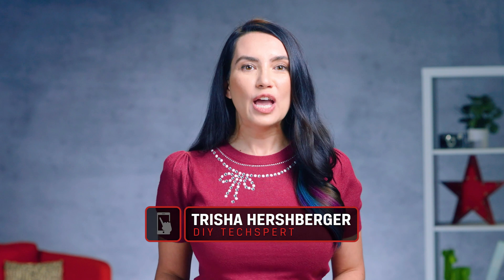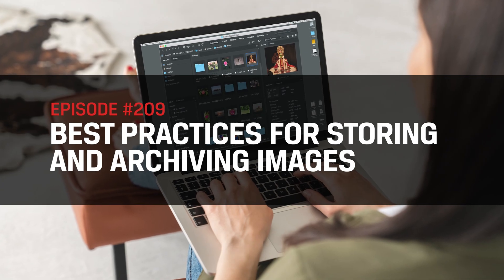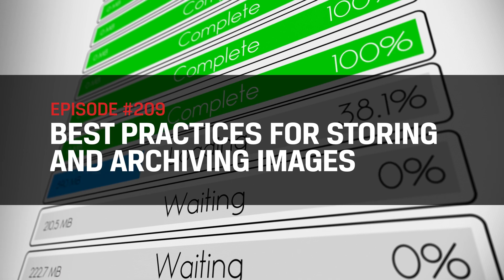Hey everyone, I'm Trisha Hershberger and you are watching DIY in 5, the show where we make tech tasks simple enough you can do it all in a video under 5 minutes long. Today we are talking about secure and efficient ways to store your photos.